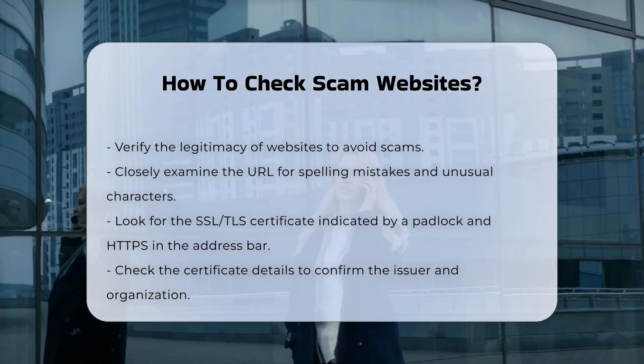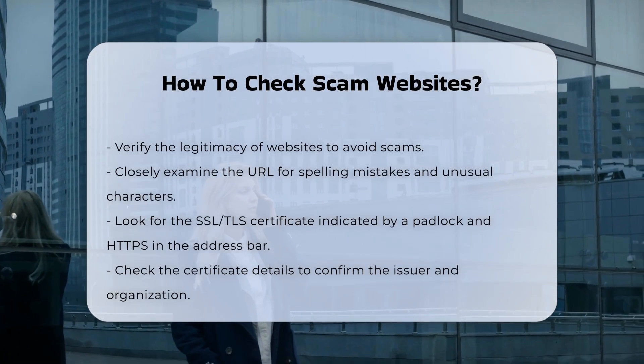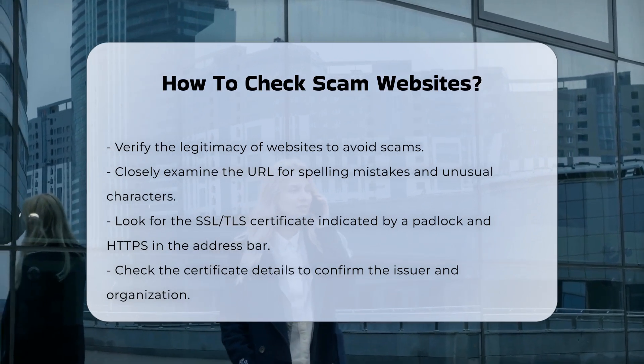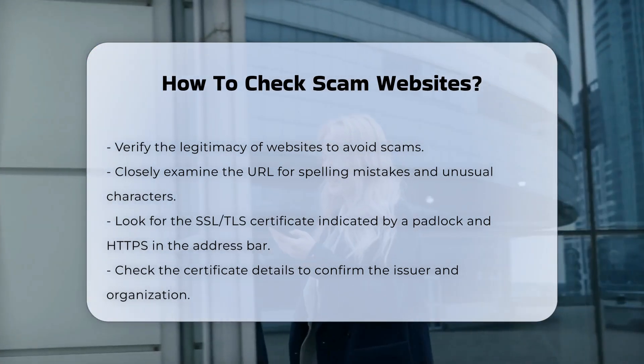Check the URL closely. Look for spelling mistakes or slight variations in the URL. Scammers often use characters that resemble those in legitimate URLs, such as replacing the letter O with the number 0, or using Cyrillic letters that look similar to Latin letters.